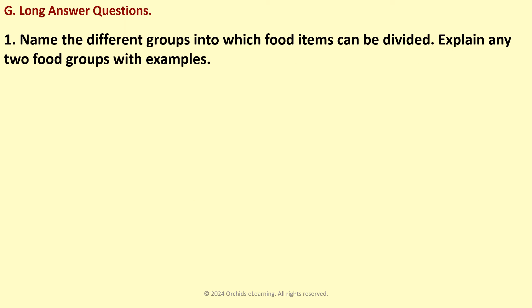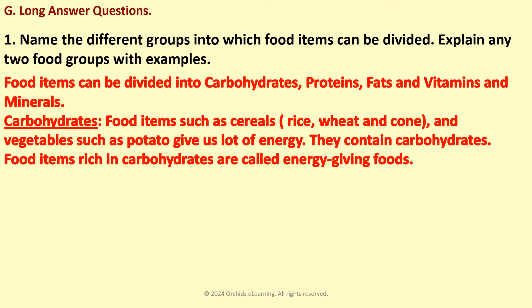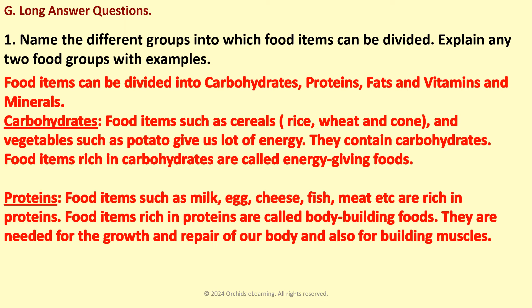Long answer questions. Name the different groups into which food items can be divided. Explain any two food groups with examples. Food items can be divided into carbohydrates, proteins, fats, and vitamins and minerals. Carbohydrates: Food items such as cereals, rice, wheat, and corn, and vegetables such as potatoes, give us a lot of energy. They contain carbohydrates. Food items rich in carbohydrates are called energy-giving foods. Proteins: Food items such as milk, egg, cheese, fish, meat, etc. are rich in proteins. Food items rich in proteins are called body-building foods. They are needed for the growth and repair of our body and also for building muscles.